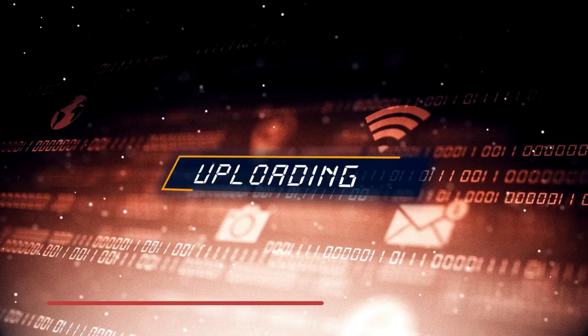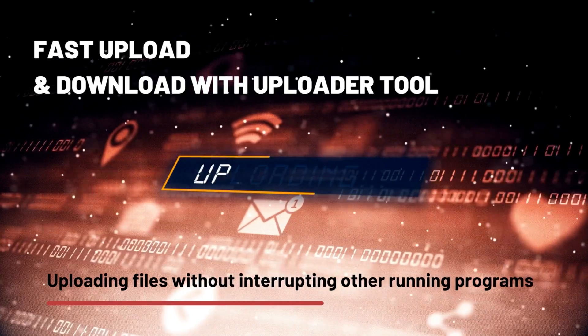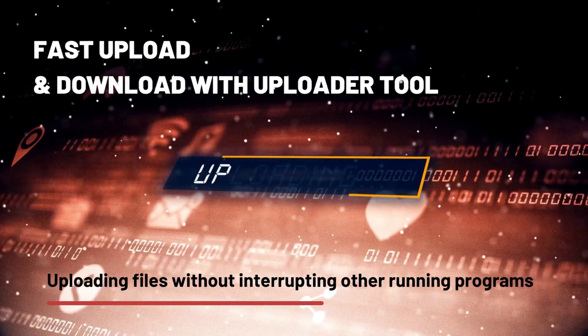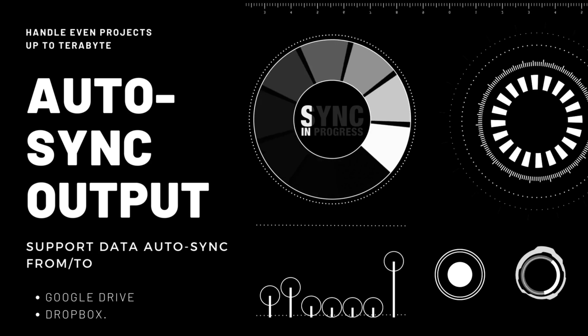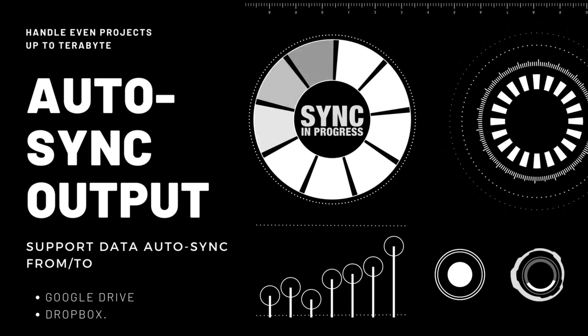To speed up your rendering, you can upload and download files directly on our website, or auto sync from Google Drive and Dropbox. We also provide an uploader tool for users on Windows, macOS, and Linux, so you can transfer files without interrupting other running programs. It is also ready to sync output to your local machine automatically. We are competent to handle projects even up to terabyte.